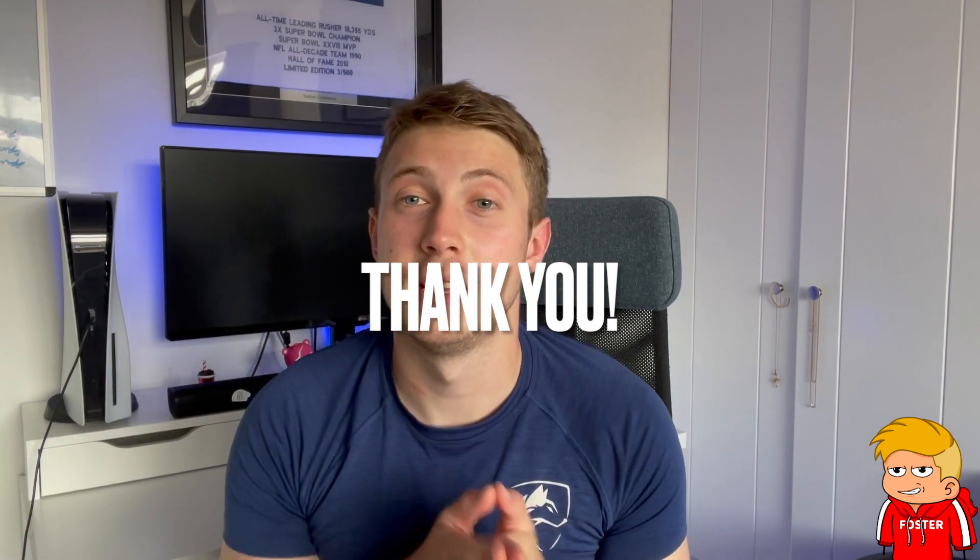We'll keep it short and simple and go with a pros and cons list. Before I start the video I just wanted to say thank you so much for supporting my previous iPhone X video — it's one of my best performing videos on Foster Unfiltered, so yeah, I just wanted to say thank you so much, I appreciate it more than you know.